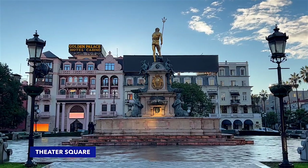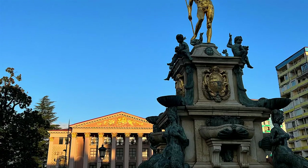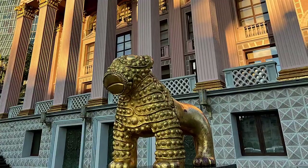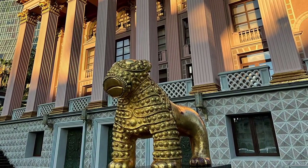The theatre has a Greek façade, and there is a large park with a Newton fountain in front of the theatre entrance. The entrance is guarded by two golden lions.